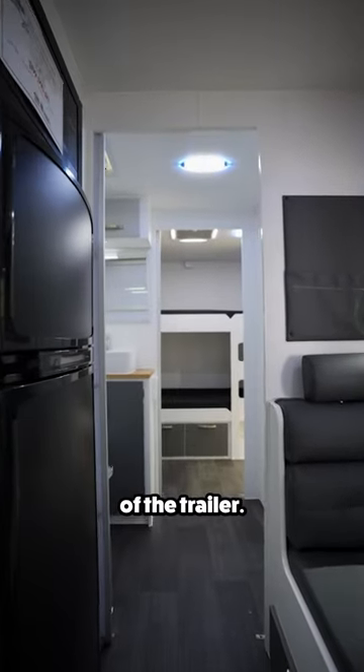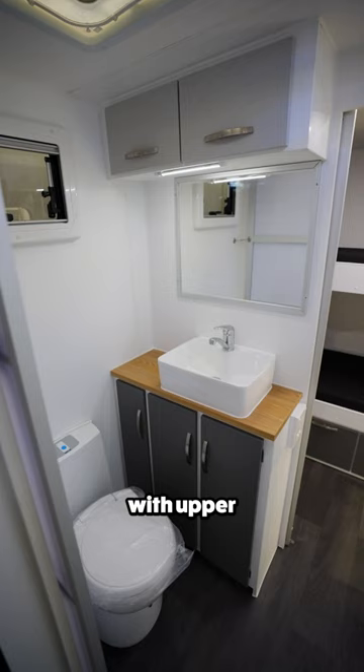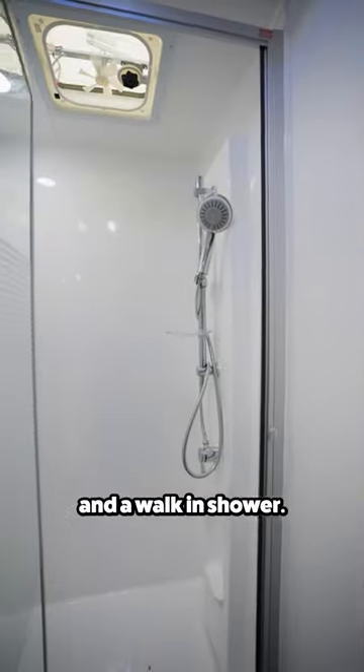Towards the back of the trailer we arrive at the bathroom, which includes a toilet and vanity with upper and lower storage and a walk-in shower.